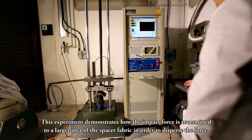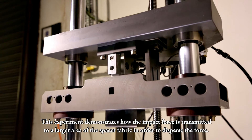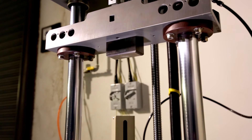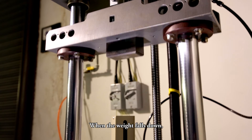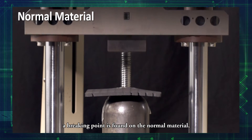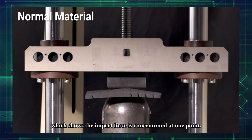This experiment demonstrates how the impact force is transmitted to a larger area of the spacer fabric in order to disperse the force. When the weight falls down, a breaking point is found on the normal material, which shows the impact force is concentrated at one point.